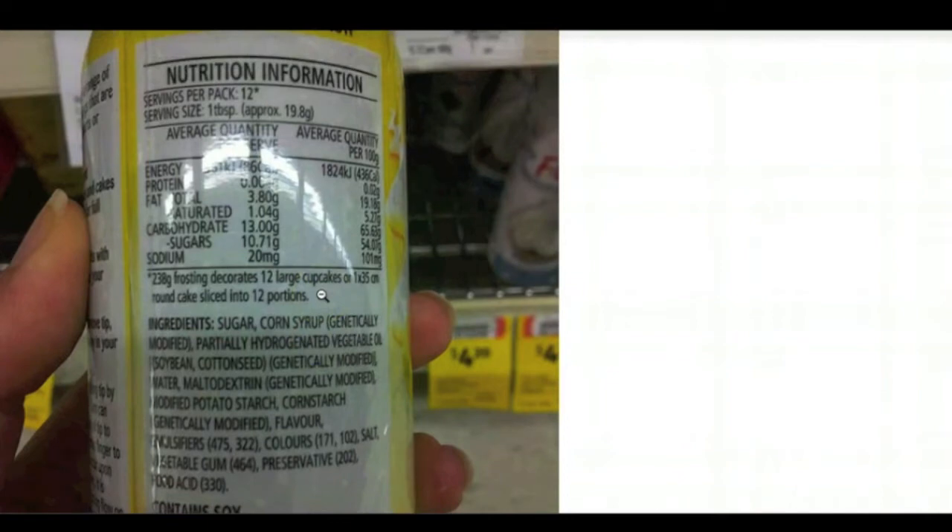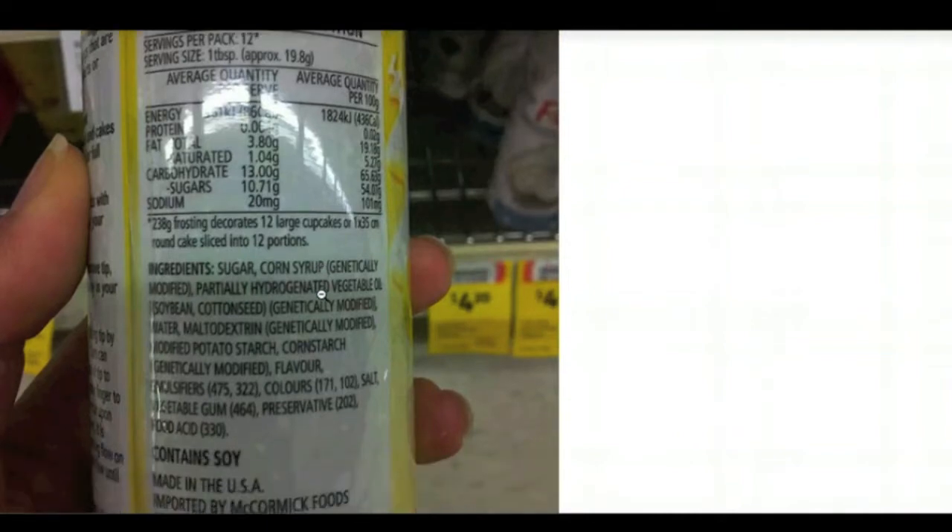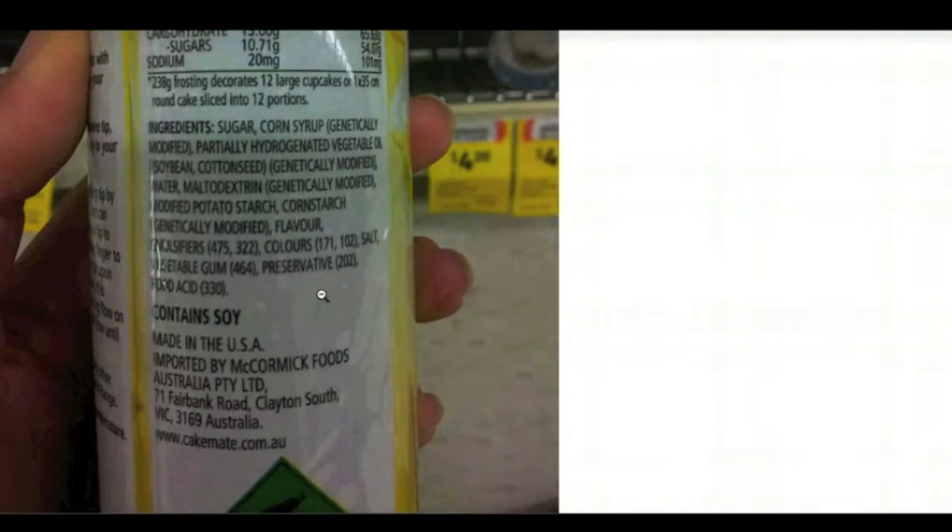I thought this was fake because I'd never seen any product labeled with GMO on it before. So I scrolled down — lo and behold, this product is made by McCormick Foods and it's imported into Australia by McCormick Foods Australia Limited. But the kicker was that this product is made in the United States of America.